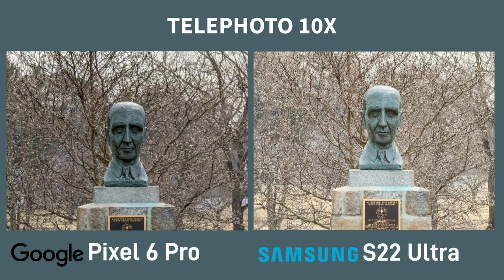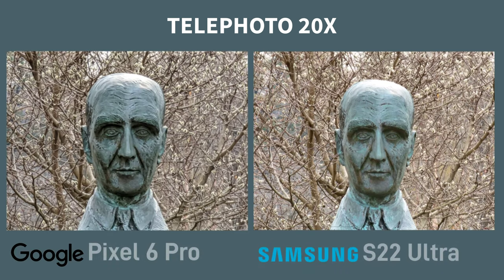On this 10x shot, I think the Samsung comes out slightly better. The trees in the background look nicer, more natural colours, and I'd say the plaque on the front is easier to read. On this 20x shot, despite the Pixel doing well, you can see it's digital zoom, so the Samsung wins here. One thing I will say is that the Pixel has done better with the highlights on the top of the head though.